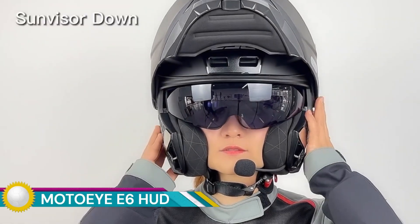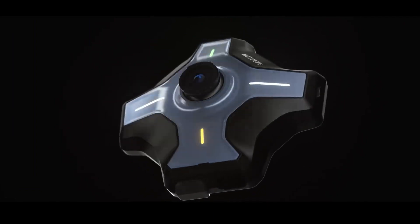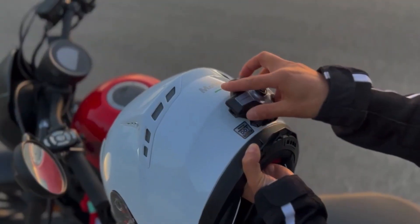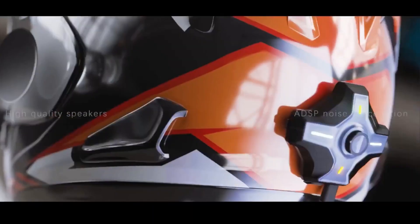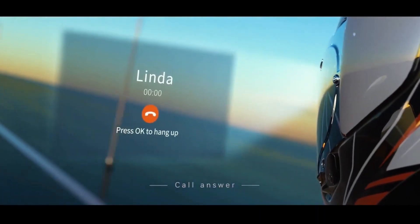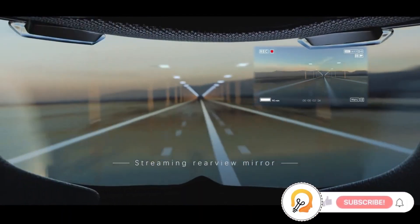The Moto IE6 is a smart helmet HUD head-up display designed to enhance the riding experience and improve safety. It projects essential information like speed, navigation, and incoming calls directly onto the rider's visor, minimizing distractions. It provides turn-by-turn directions without the need to look down at a phone, and allows for hands-free calls, music streaming, and intercom communication with other riders.